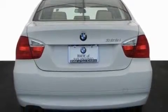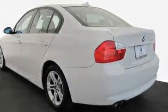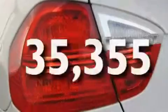A multi-link rear suspension, heated washer fluid, a low tire pressure indicator, heated side view mirrors, and this vehicle has fewer than 36,000 miles on the odometer.